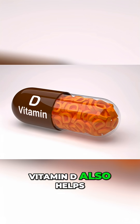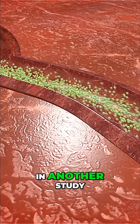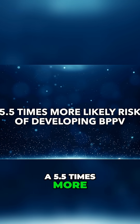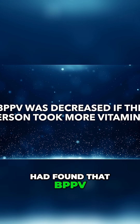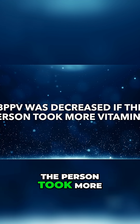Vitamin D also helps in the transportation of calcium. In another study, I found there was a 5.5 times more likely risk of developing BPPV. And yet in another study, I found that BPPV was substantially decreased if the person took more vitamin D.